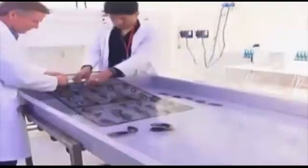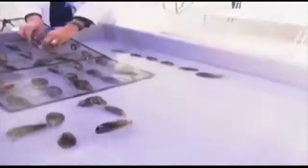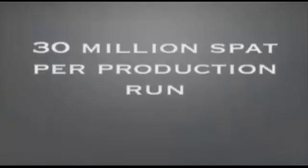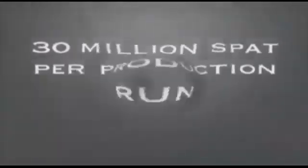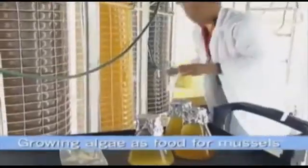Eggs from brood stock are fertilised in spawning tanks and are then moved to nursery tanks, where the tiny mussels begin to develop. Efforts to date have reliably produced around 30 million spat per production run. The mussel spat are kept in indoor nursery tanks, where they are fed a special diet of selected algae.